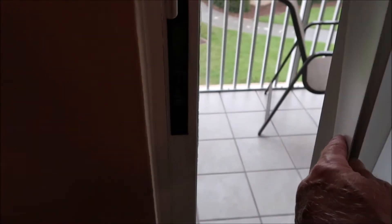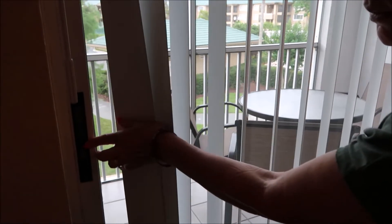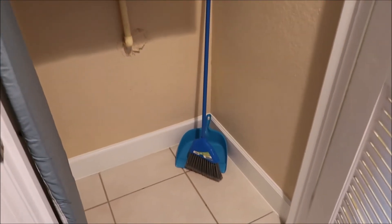You can go out this way — there's a latch right there. You can go out of the bedroom. You have a closet right here with a dustpan and brush, ironing board, and iron. That's the utility closet.